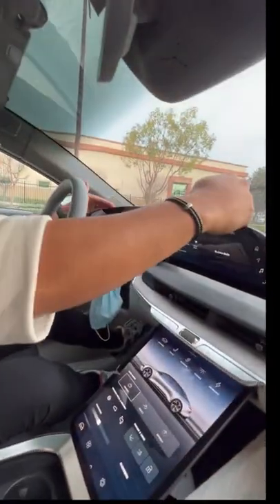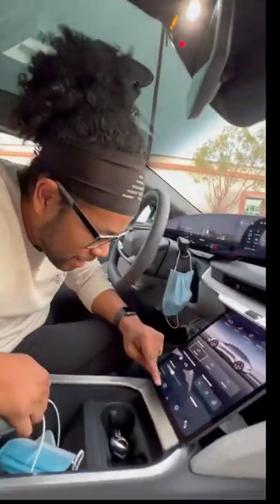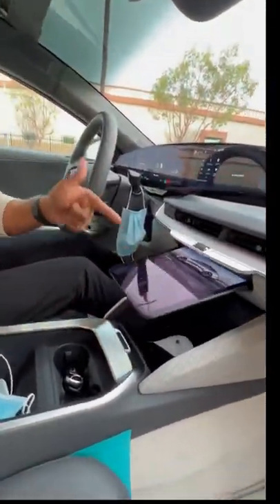On the inside, you have a windshield that goes all the way back, black leather seats, Alcantara, wood, and vinyl. You're going to have three screens right here, a fourth screen there, wireless charging pads, storage space, and secret storage space right under this.